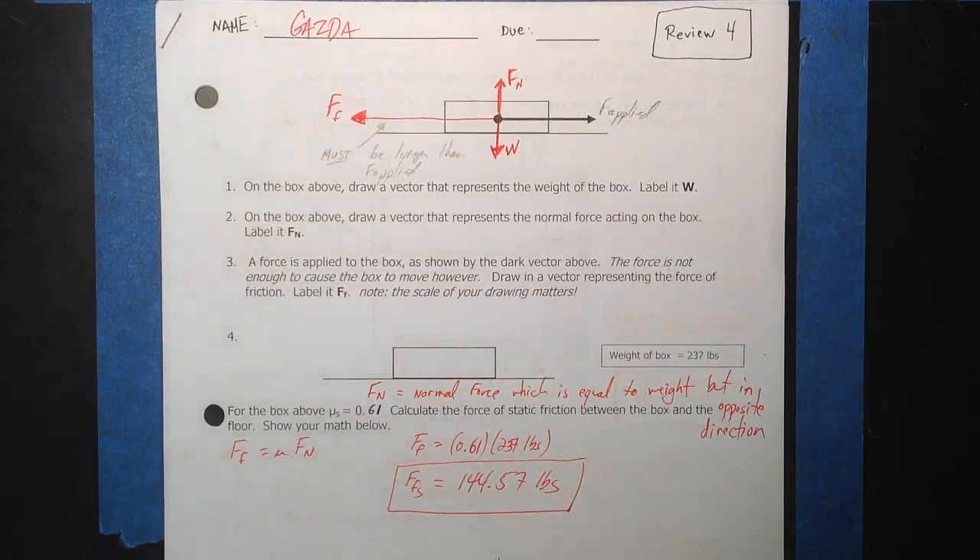Applied Physics Answers Review 4. Please pause it as necessary. Check your answers. Check the math.